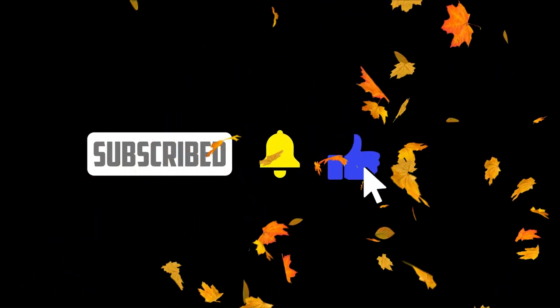Please subscribe, like the video, and hit that notification bell so you won't miss my posts. Until next time. Stay blessed.